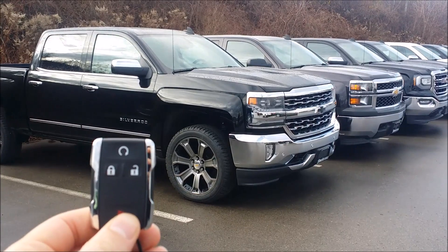This is General Motors factory remote start. I've realized over the last couple of weeks a lot of people have this and don't know they have it, or they think it's broken. So let me show you how it works.